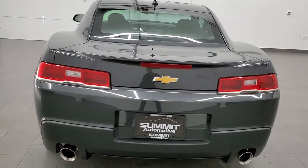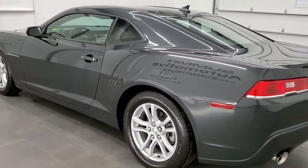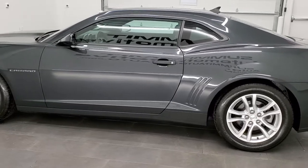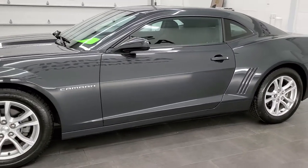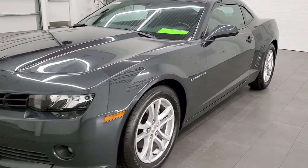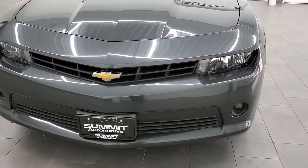This 2015 Chevy Camaro has the 3.6 liter V6 motor which pumps out 323 horsepower. This car has been fully safetied and inspected by our service shop, has a fresh oil and filter change. All the fluids have been checked and topped off, and this car is 100% ready to go and for the age and miles is in really nice shape.